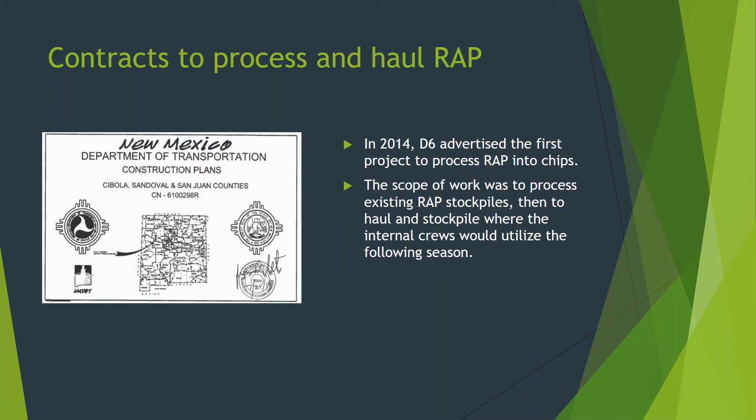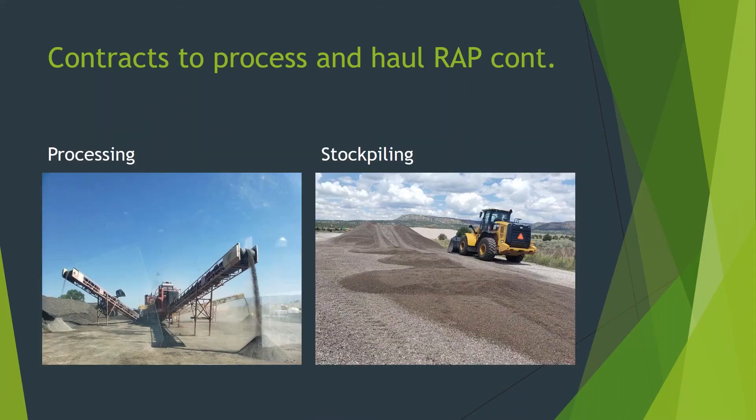Let me discuss the contracts that we've been advertising for processing the RAP. As I stated at the beginning of the presentation, this work consists of the contractor setting up at various existing milling stockpiles, processing it to the required gradation, and hauling to locations designated in the plan set. We advertised the first project in 2014, and every project after that continues to be a learning experience. This is a picture of the cover sheet of that actual project.